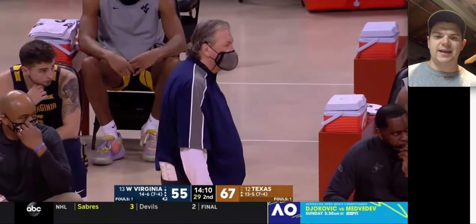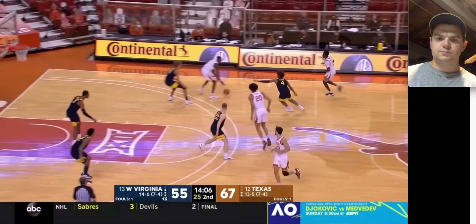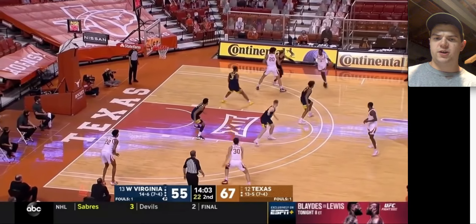The separation he gets on jump shots — he's better off kind of 15 feet and out, and he kind of struggles when he gets into the lane. That's kind of what I've noticed. We'll watch him here again — looks like West Virginia's having this weird trapping matchup zone, but right now they're pretty much in a man.